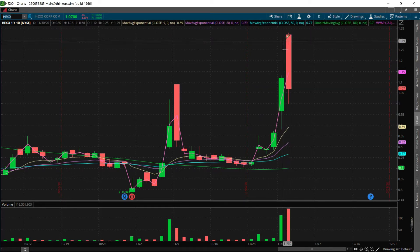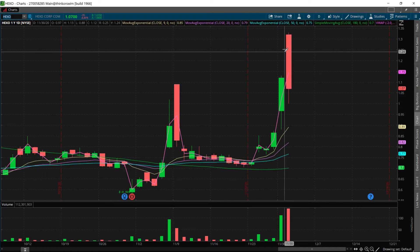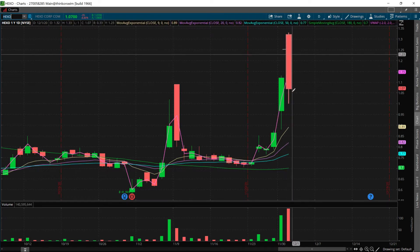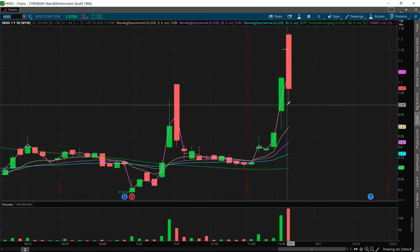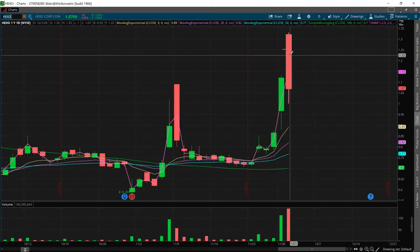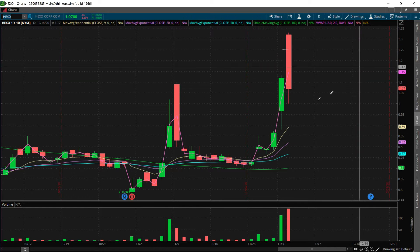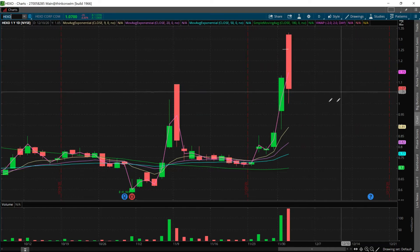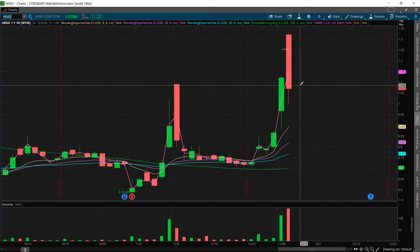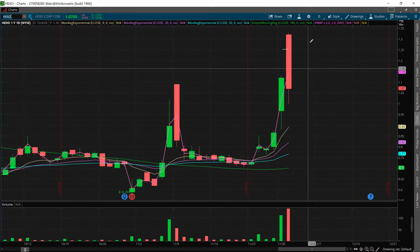It closed the gap, came back down, bounced right at $0.88, came back up, and then we took profits today early in the morning pre-market for a little bit over 30% return. My final take was at $1.25. Now, remember there's legislature to decriminalize marijuana use, so pot stocks are really something to be looking at for trading. I'm thinking they'll come down, trade a little lower, then start making their way up — another buying opportunity.